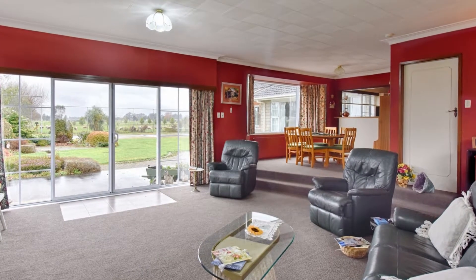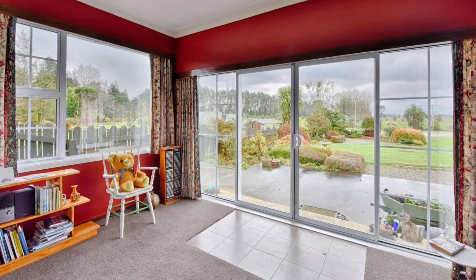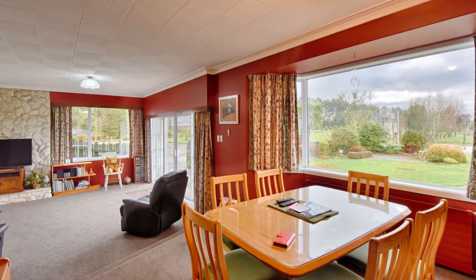Here's a great opportunity to go rural. Welcome to 42 Carlisle Street, Mataura. Let me show you through one of our most popular lifestyle blocks on the market.